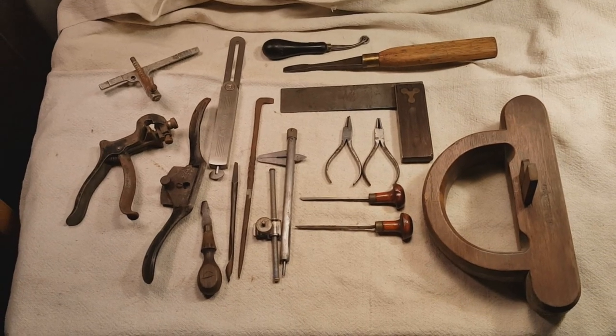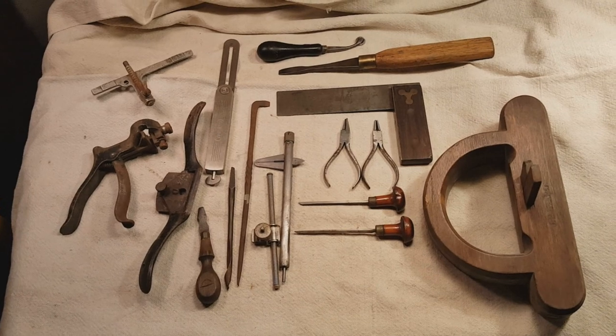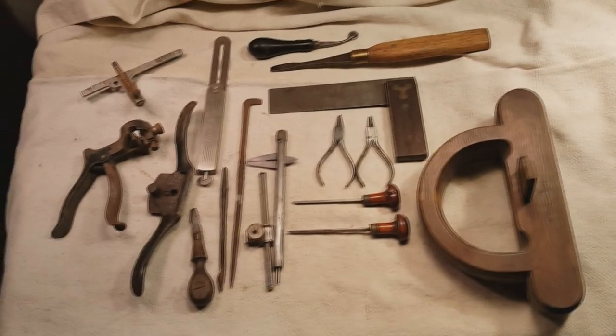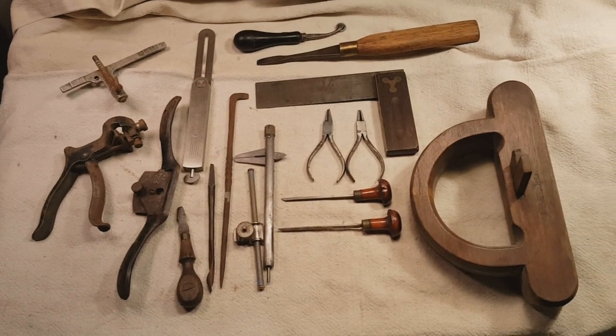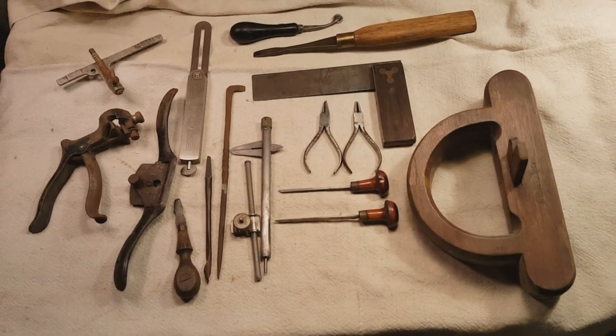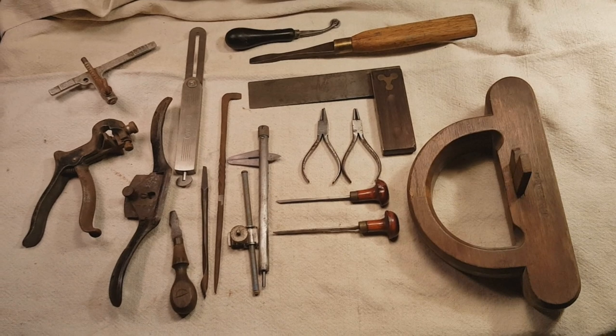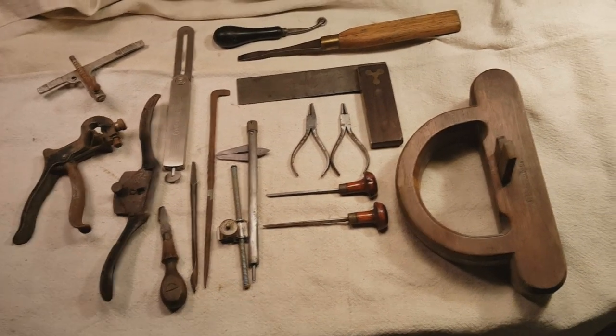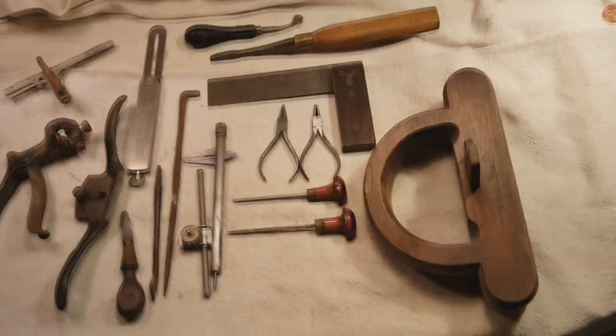Saturday morning at the flea market started off looking pretty bleak. I walked around for over 45 minutes, clocked over 2,000 steps, and didn't see a blinking thing. But then all of a sudden the tools started showing up. And this is the first batch, so here we go.